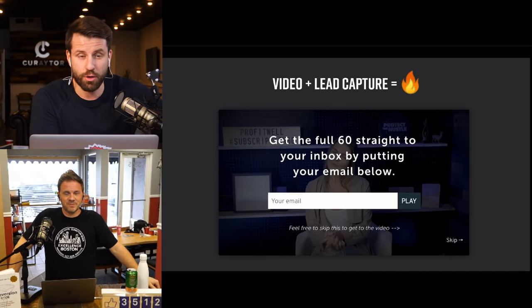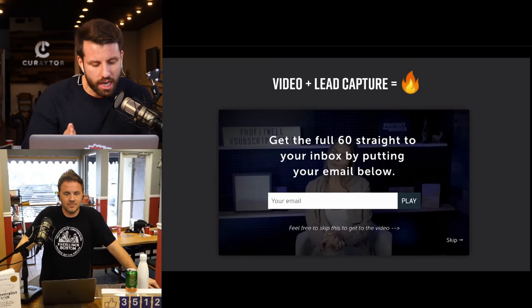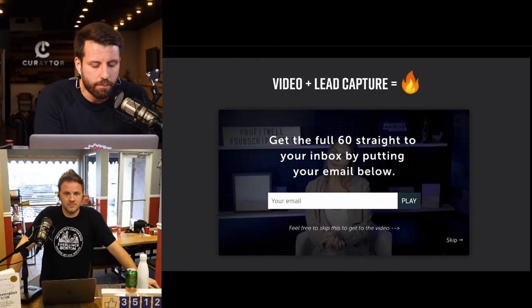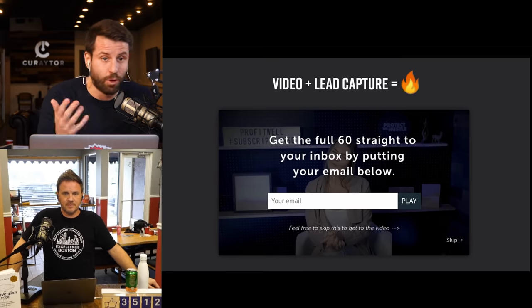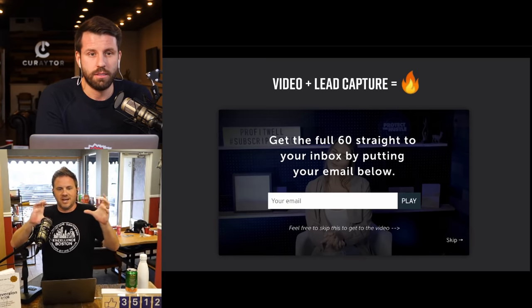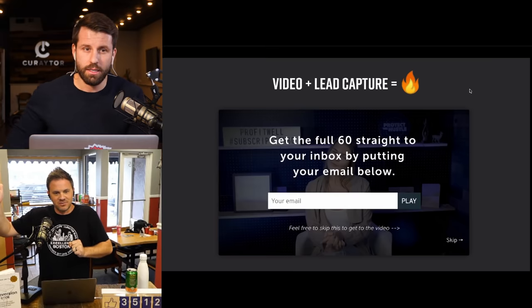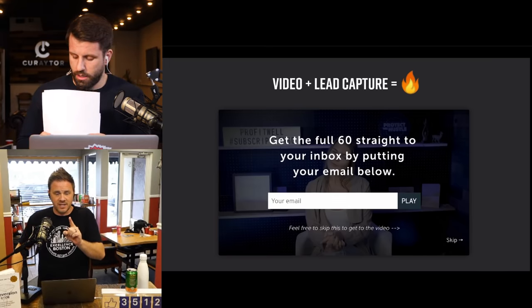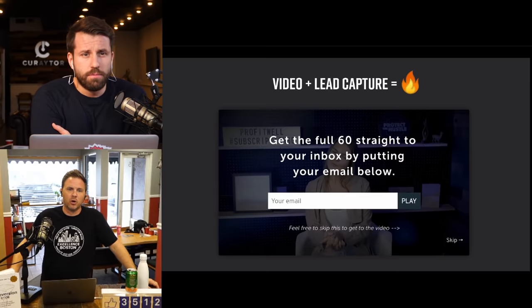Or use the technique of showing the outside of the house beautifully, and as the door opens, prompt: 'Would you like to watch the rest? Enter your information.' Wistia is great, but YouTube does this too with YouTube cards — basically a clickable pop-up inside a YouTube video that drives viewers to a landing page or subscription form.